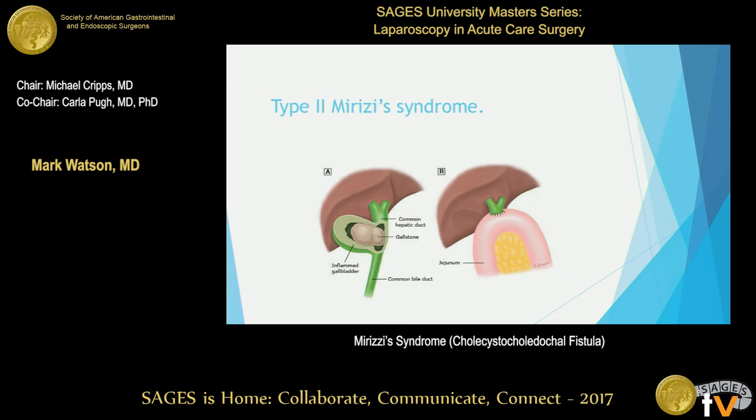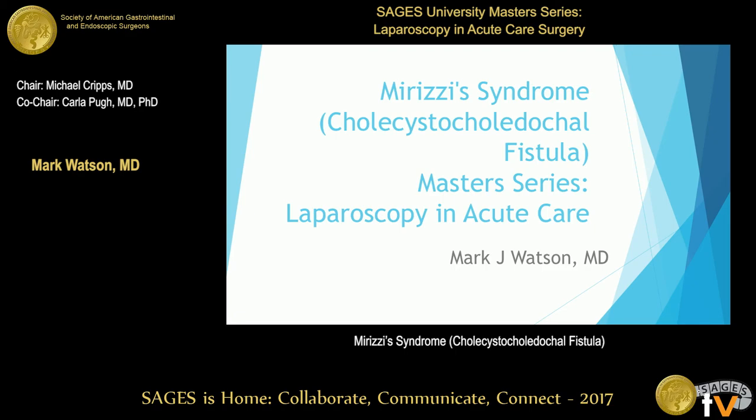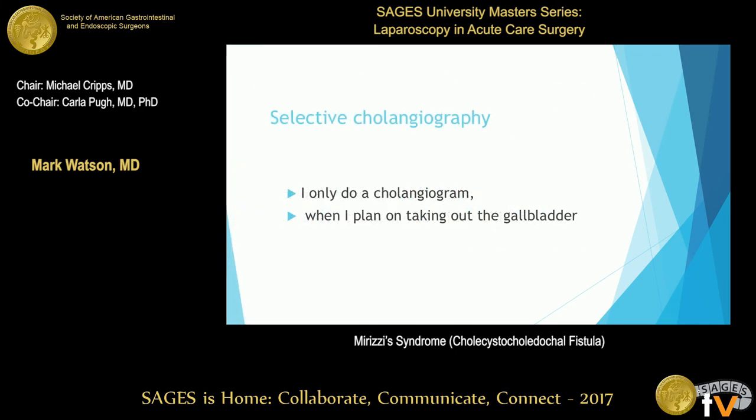He had Type II Mirizzi syndrome. Not common, but something you can see. Mirizzi was a dashing young surgeon born in Argentina of Italian immigrant parents who studied early and was on faculty early. Even though his name is applied to the syndrome, he is actually more famous in the field for performing the first intraoperative cholangiogram in the 1930s.